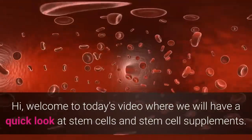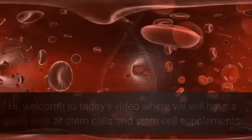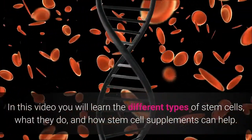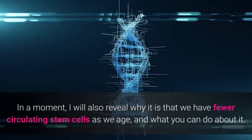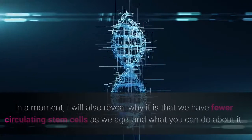Hi! Welcome to today's video where we will have a quick look at stem cells and stem cell supplements. In this video you will learn the different types of stem cells, what they do, and how stem cell supplements can help. And in a moment I will also reveal why it is that we have fewer circulating stem cells as we age and what you can do about it.